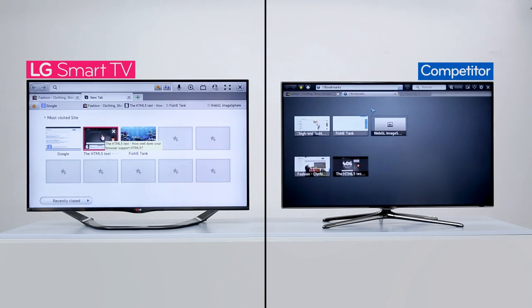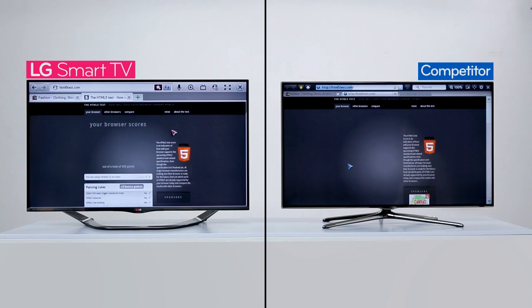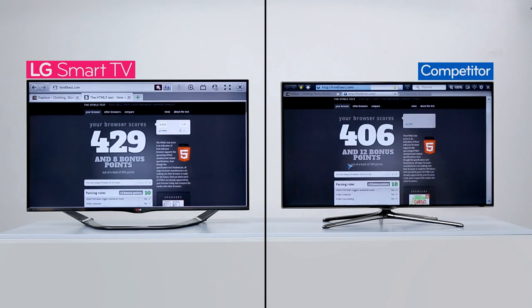This time, we're going to go to a site where we can test the web browser compatibility. It seems that test figures give LG a higher score. This means the web browser is more compatible with HTML5, making it more capable and suitable for the Internet. LG wins this one.